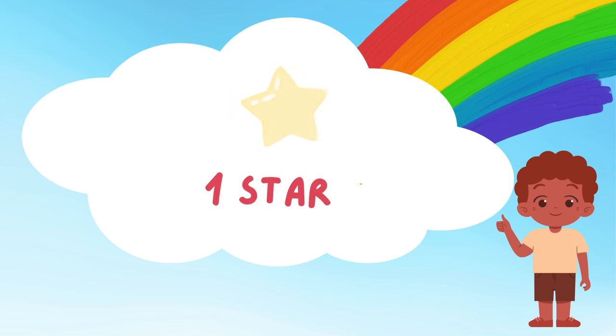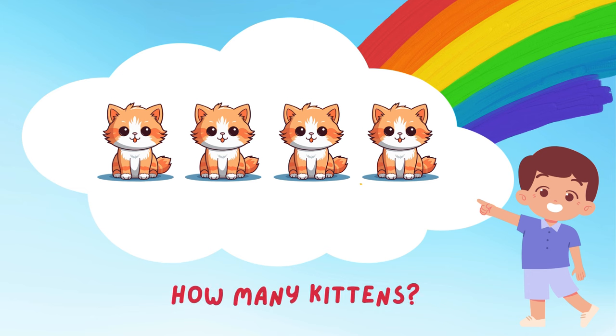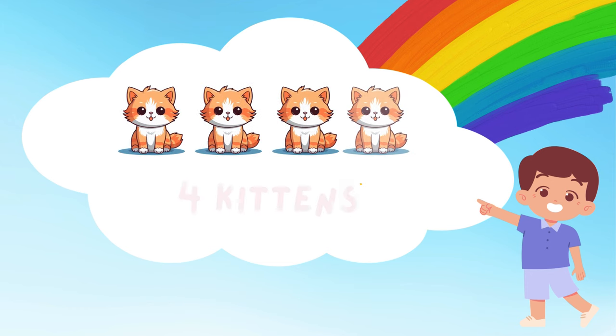Aw, look at those playful kittens! Let's count how many there are! 1, 2, 3, and 4! 4 cute kittens! They're having so much fun! Do you want to join them in their games?